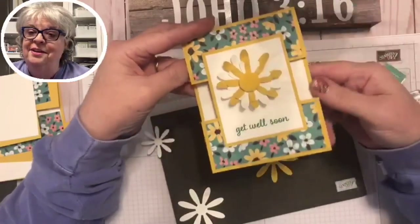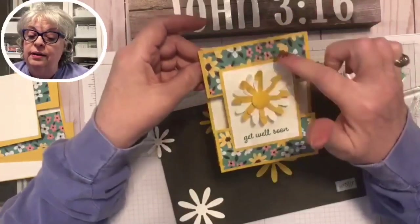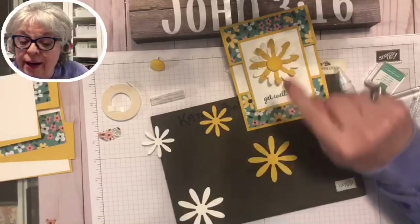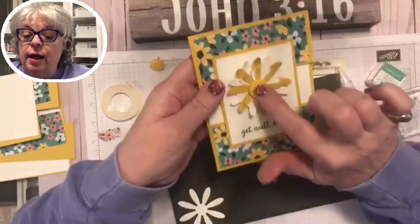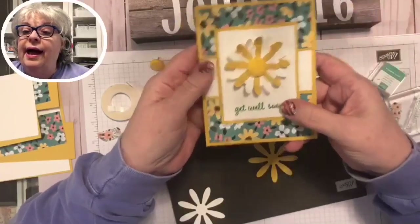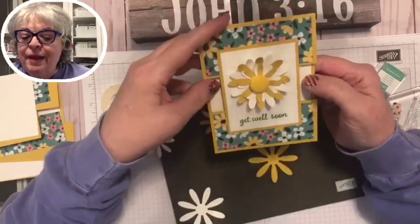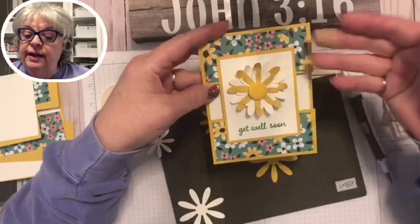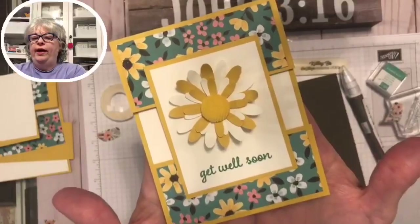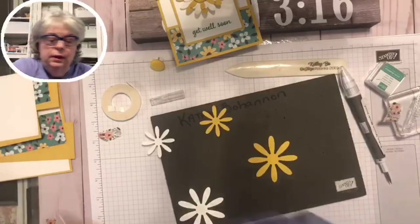So this is our little get well card. You could use Stampin' Dimensionals under here if you're not pushing the brad all the way through, because the brad is going to elevate it. If you put it through the white part you'll need dimensionals under there so it elevates the whole thing. Wouldn't you get well if you saw this card?